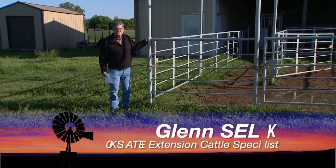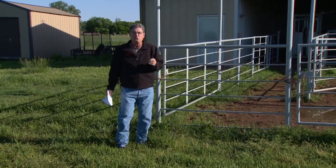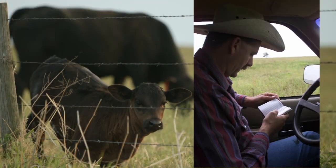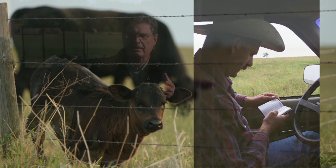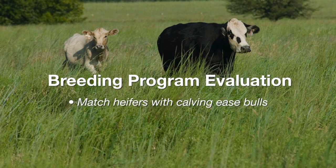It may not be best to ask a rancher in February and March how calving season's going — he may have just spent the previous night in bone-chilling cold helping a two-year-old heifer. But here in May is a pretty good time to look back at the previous calving season, see what problems we had, and find ways to change our management to reduce those problems for future years. Look at your calving book — especially pay attention to if you lost some calves and when. Were those losses at the time of calving, and were they born to young cows, two- and three-year-olds? That's an indication you may want to reevaluate your breeding program.